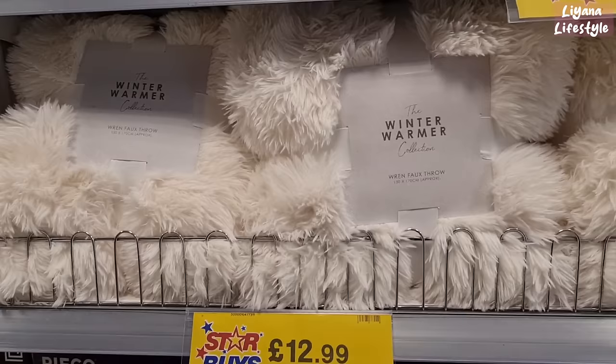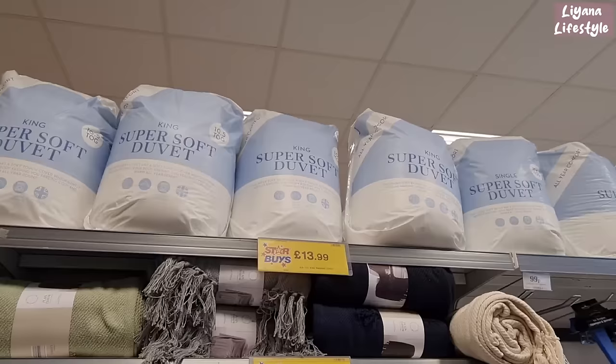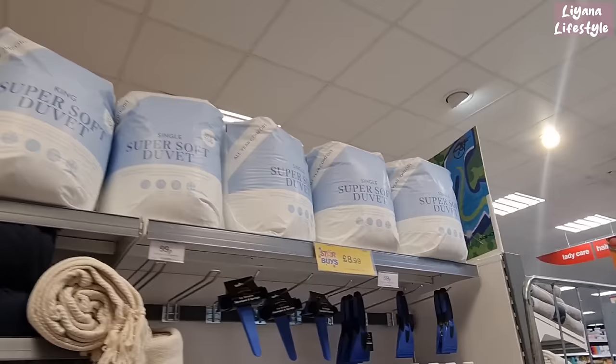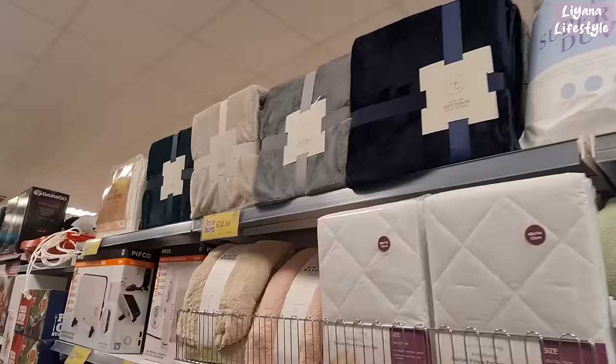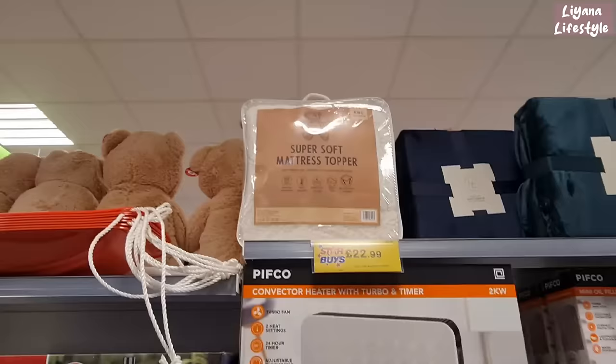Lots of heaters and lovely throws here. This is £13 — I didn't know they do duvets here! The king one is £14 and the single is £9. They've also got soft throws at the top for £13, and the teddy ones in nice colours are only £8.